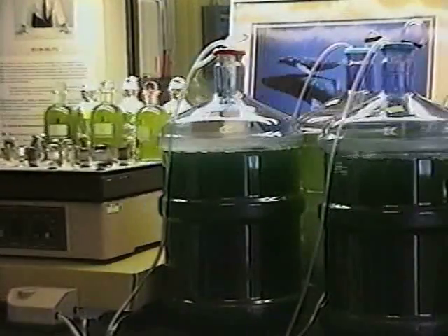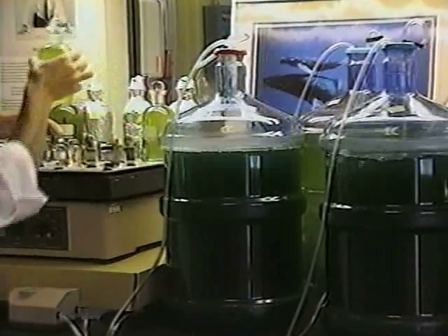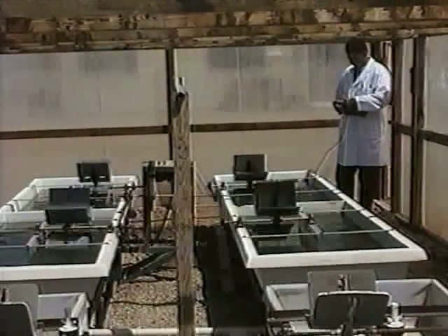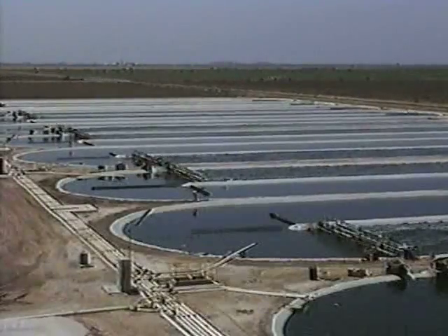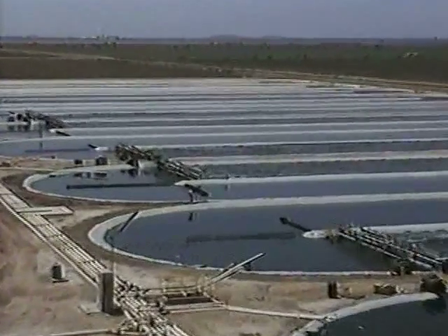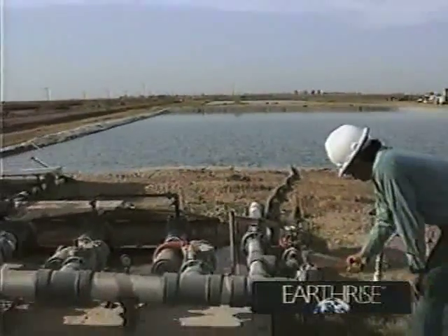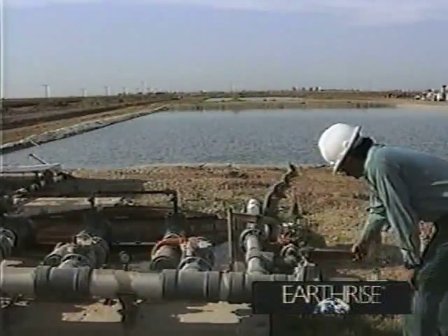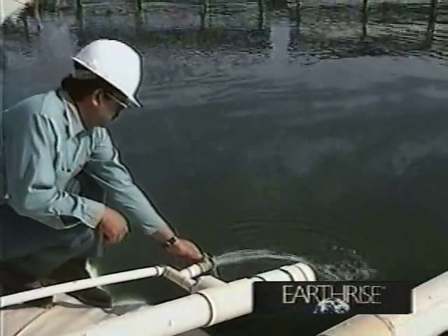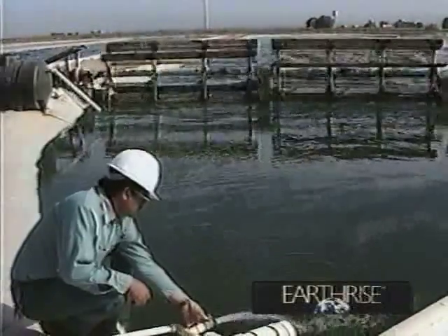Growing spirulina begins with pure cultures in the Earthrise Laboratory. Scientists then transfer these cultures to the outdoor cultivation ponds. When the weather warms up in April, these ponds produce spirulina each day until the hot season ends in November. Fresh water from the reservoir makes up for evaporation. Even though spirulina grows in water, it uses far less water per kilo of protein than any other vegetable or animal food.